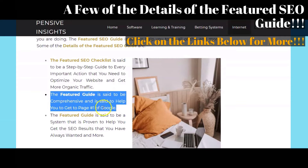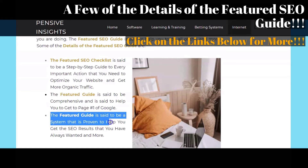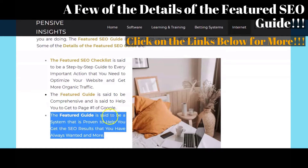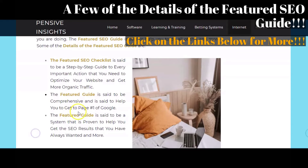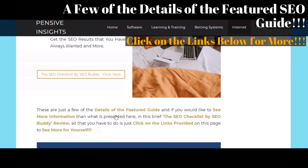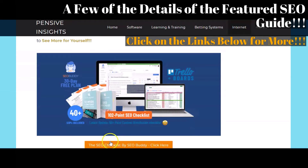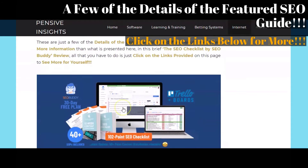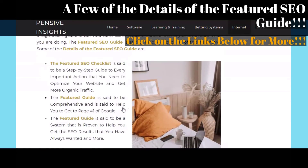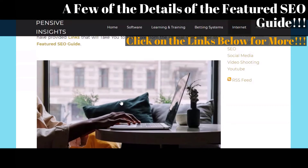The third area that we want to briefly touch on is that the featured guide is said to be a system that is proven to help you get the SEO results that you have always wanted and more. Keep in mind that these are just a few of the details. Click on the links provided below to get more from our reviews page on the featured The SEO Checklist by SEOBuddy step-by-step guide.